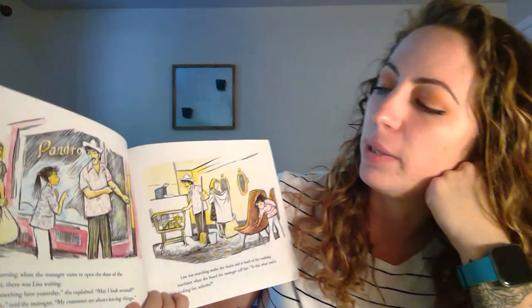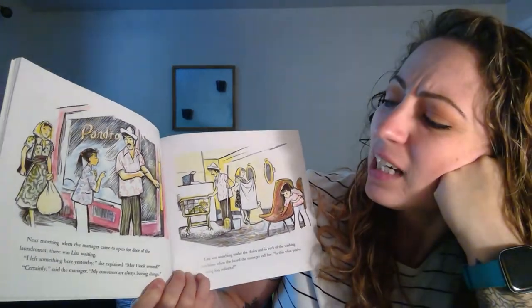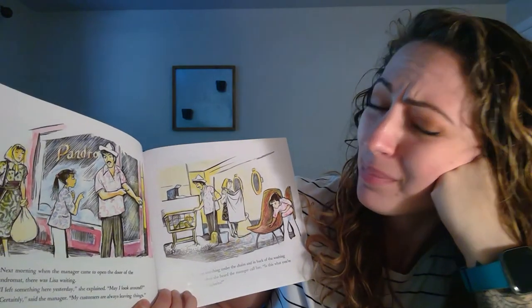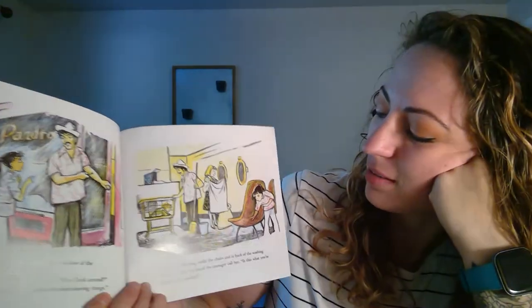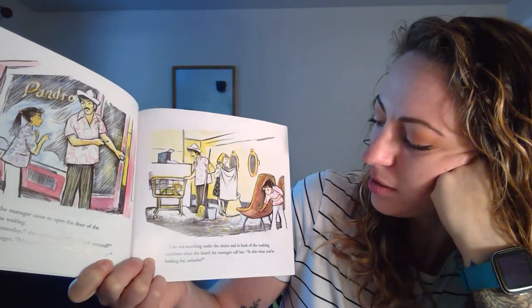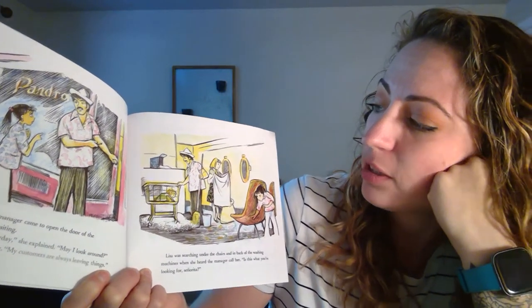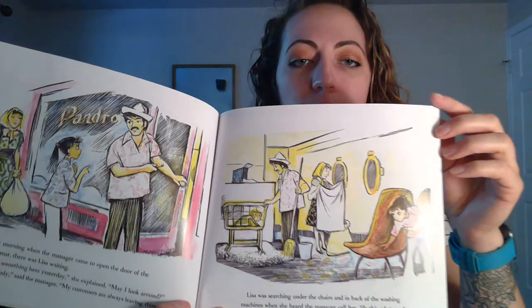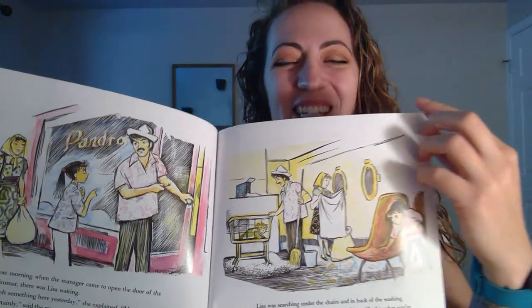Next morning, when the manager came to open the door of the laundromat, there was Lisa waiting. I left something here yesterday, she explained. May I look around? Certainly, said the manager. My customers are always leaving things. Lisa was searching under the chairs and in the back of the washing machines when the manager called back to her: Is this what you're looking for? Look where he found Corduroy — in the basket.